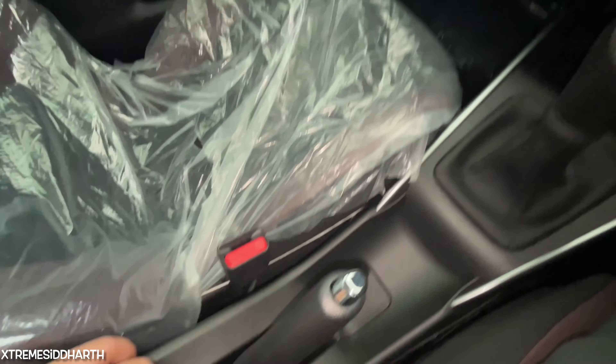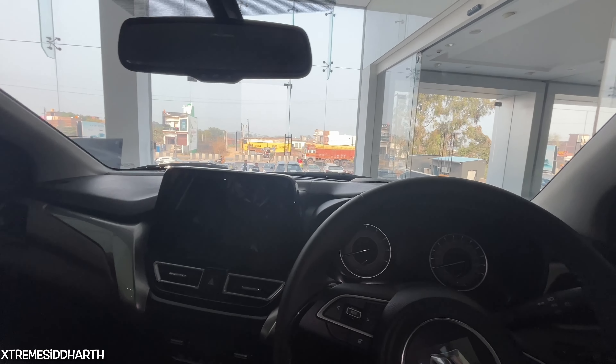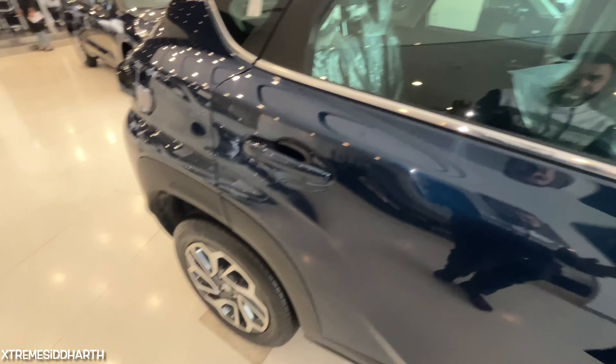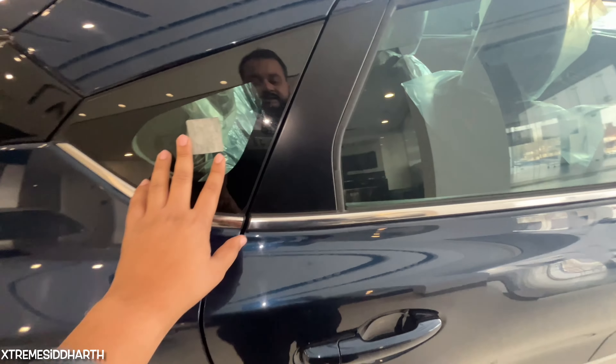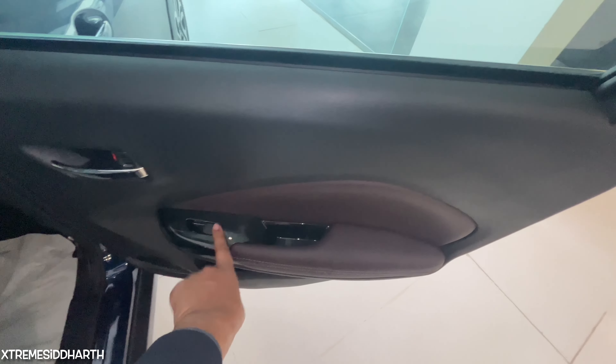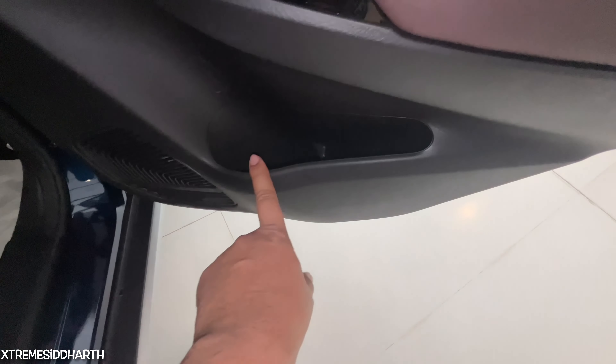You get two cup holder spaces and a 5-speed manual gearbox. Here you can get the handbrake — manual, with a silver tip. There is an armrest with a lock and storage space. Moving to the rear door, you can see it in dual tone with a chrome door handle, piano black finish, power window, soft fabric, door handle, bottle holder, storage space, and a speaker.